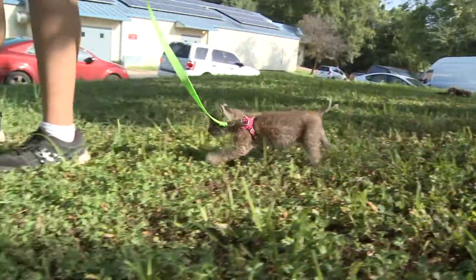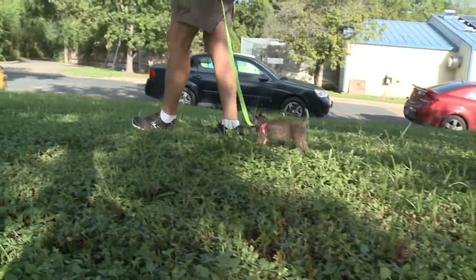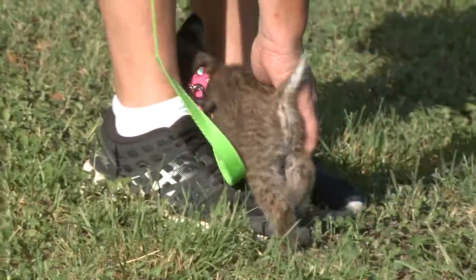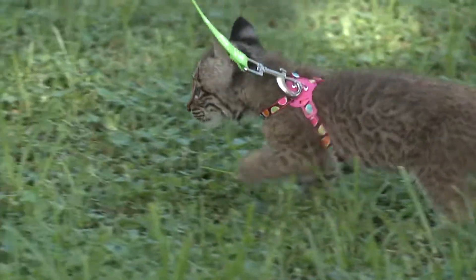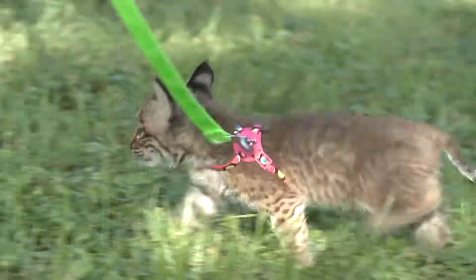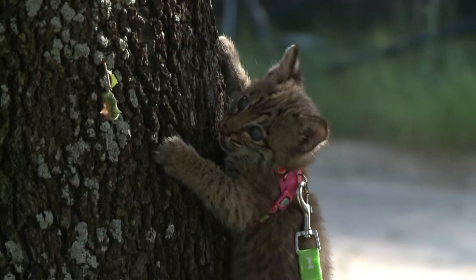We are getting her acclimated to a harness. Our goal is for her to be a program animal, so we want her to be able to be outside around different sights and sounds. We are putting on her harness daily and bringing her out in this area initially. She just received her first vaccinations yesterday, so we are hoping to start taking her out on zoo grounds while the public is not here, just because we don't want it to be too overwhelming for her.